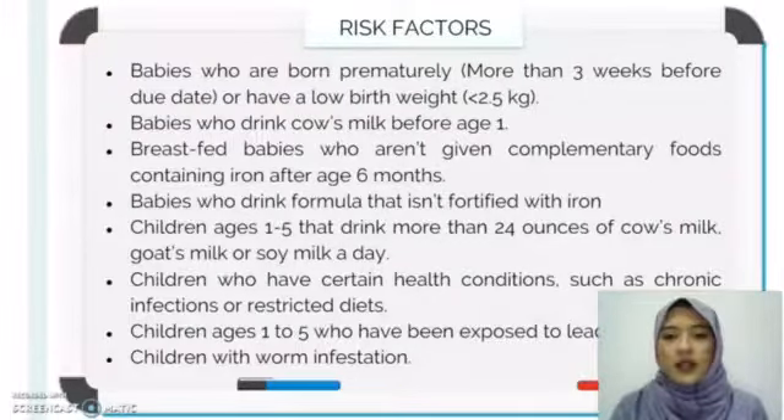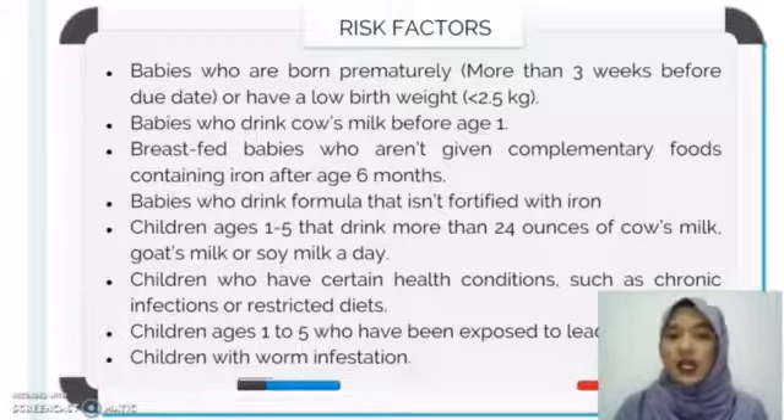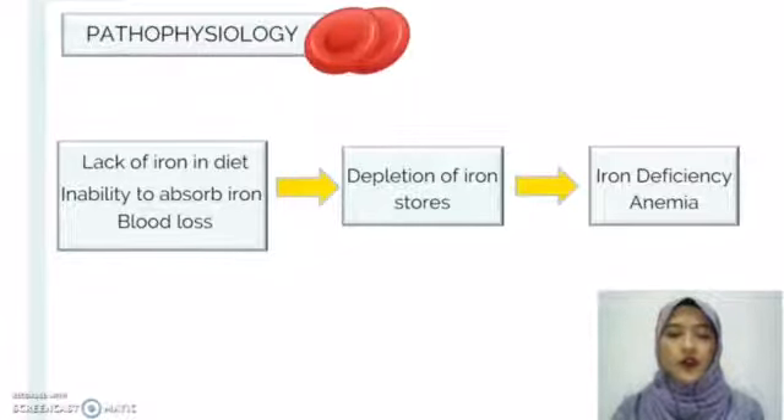Example risk factors include children aged 1 to 5 who drink more than 24 ounces of cow's milk, goat's milk, or soy milk per day, which will increase the risk of getting iron deficiency anemia. For pathophysiology, causes such as lack of iron in diet, inability to absorb iron, and blood loss lead to depletion of iron stores, which will eventually cause iron deficiency anemia.